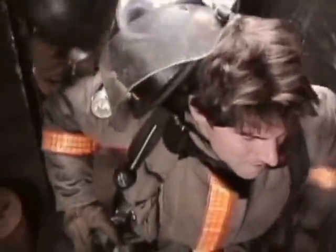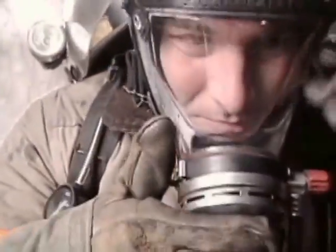It's very hot and smoky in a house that's on fire. Firefighters need to wear a mask over their face to breathe fresh air from a tank on their backs. The mask also protects a firefighter's face from the heat.